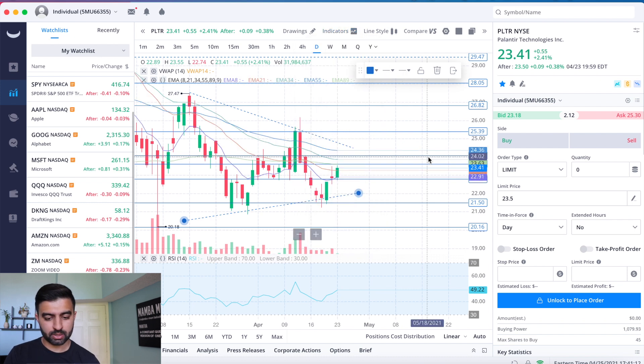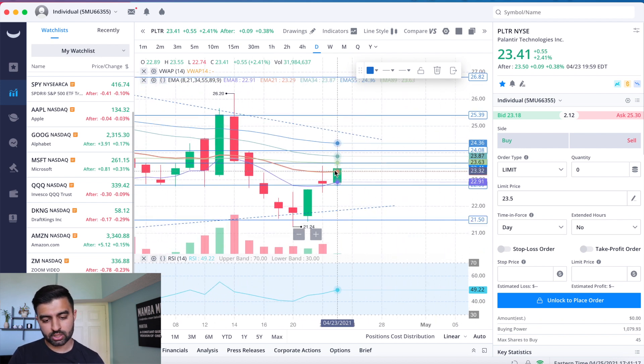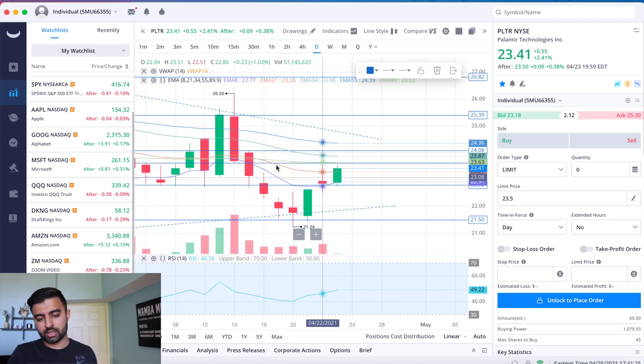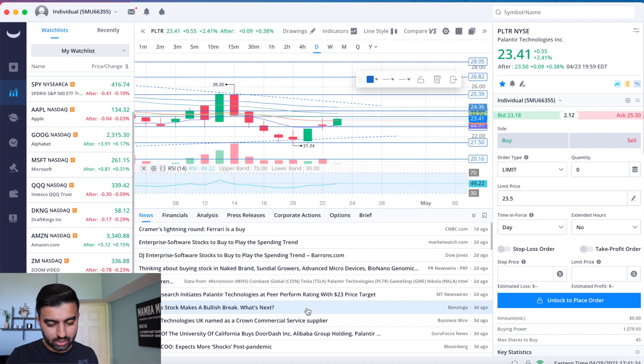From an EMA perspective, we are finally above the 8 EMA and also above the 21 EMA, pushing up against the 34 EMA at around $23.87. Hopefully we see that getting captured soon. The bull pennant potential is really exciting, and the RSI is in the 49s — a long way from overbought — so we could see a nice run coming.